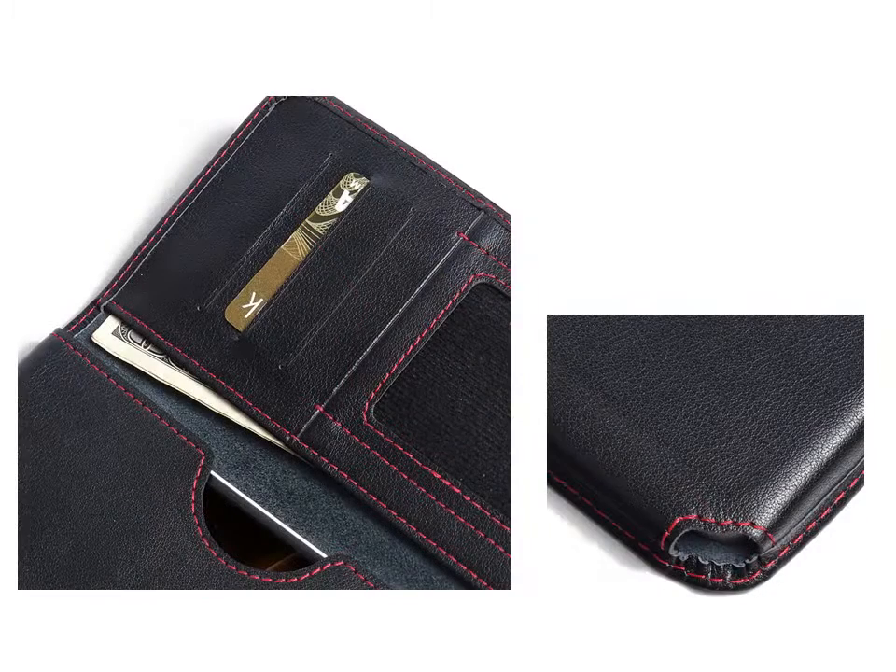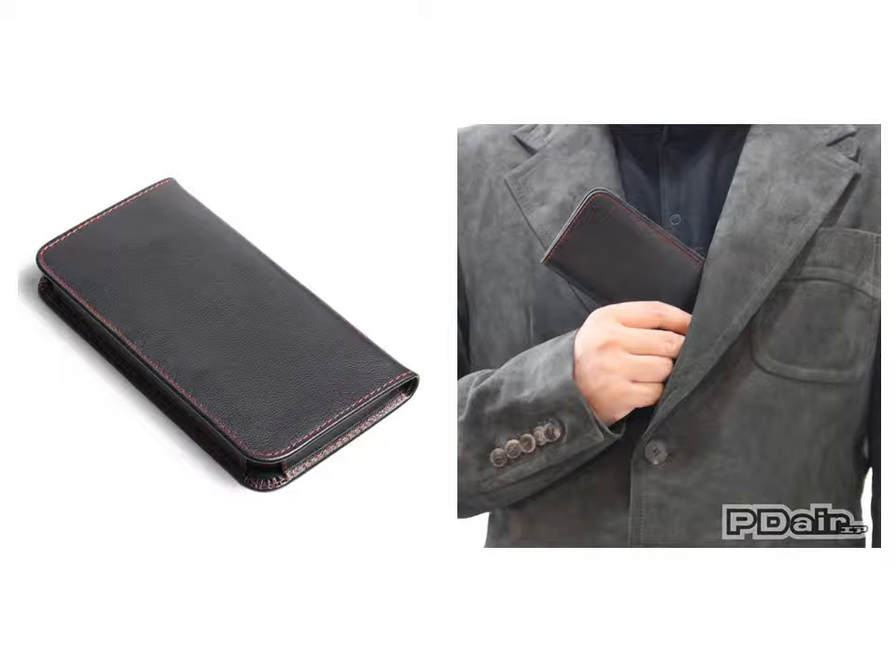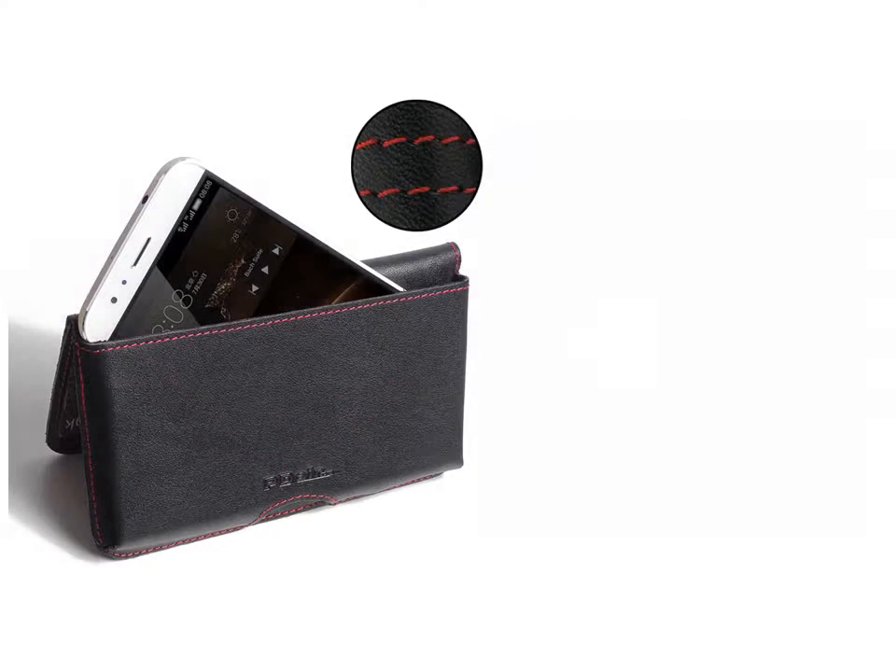This form allows you to place your case anywhere like in your bag, pocket or jacket. Beautiful stitching and premium exclusive selected leather coming together creates this extraordinary model, while adding luxury and full protection.